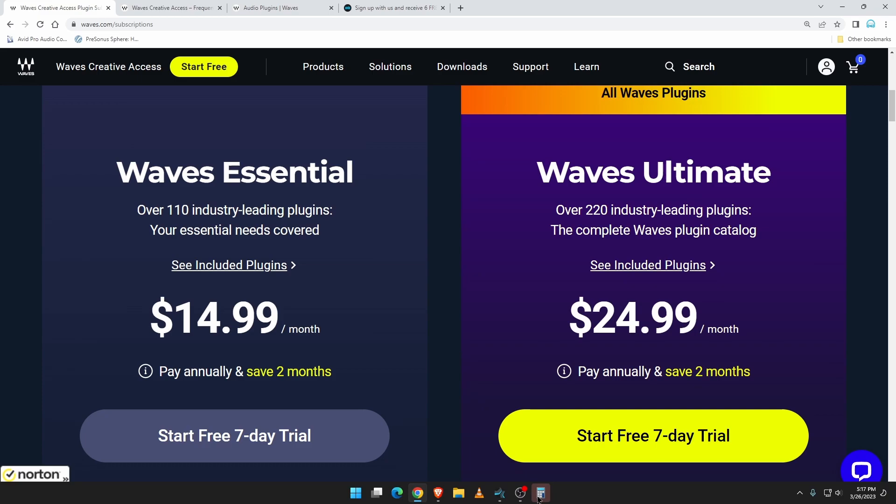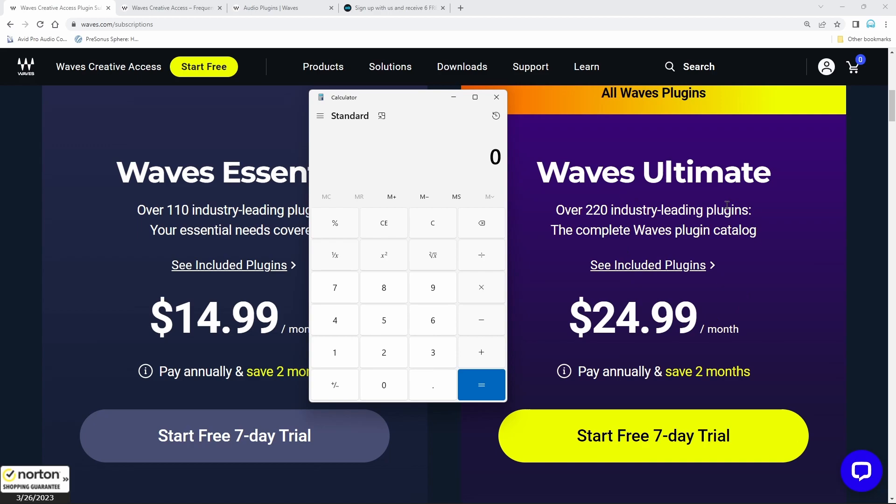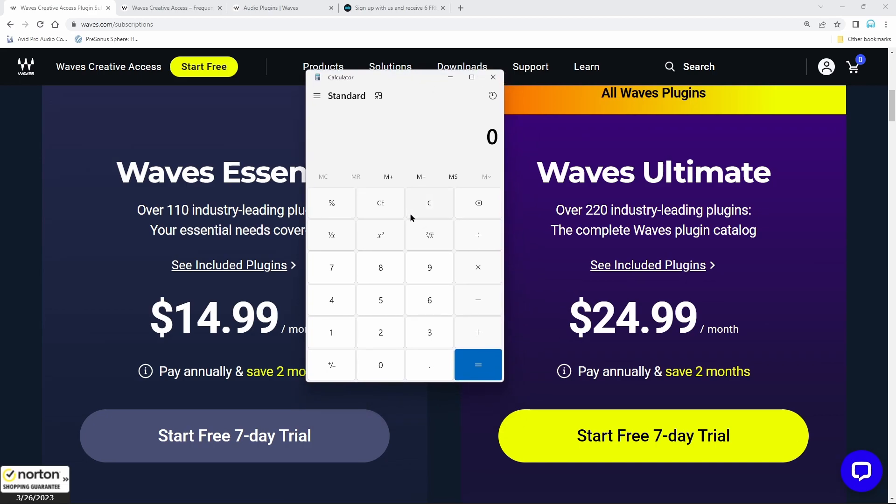Let's do a quick breakdown of the numbers. Waves Ultimate is now the top tier — Mercury used to be the top bundle, but Mercury's gone. Gold is gone, Diamond is gone, all the Abbey Road things — all that stuff is gone. All of those bundles are gone and we're not going to be able to update them either, which is sort of weird. Somebody who owns two licenses for Mercury is now stuck on version 12 and version 14, unable to ever be updated.